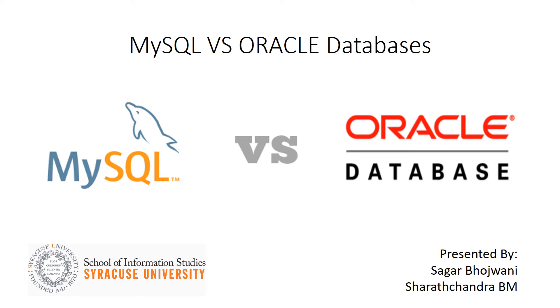Hey guys, this presentation on a comparison between MySQL and Oracle is brought to you by Sagar and Sharath. Let's start with a quick trivia. MySQL is actually a combination of 'My', the name of co-founder Michael Widenius's daughter, and SQL, the abbreviation for Structured Query Language.